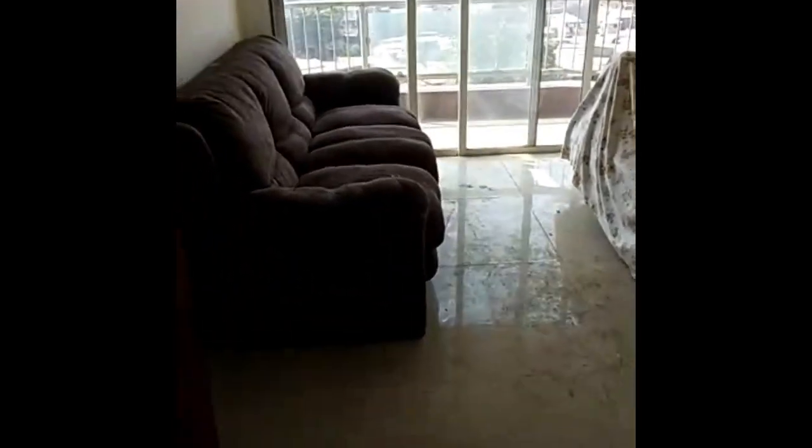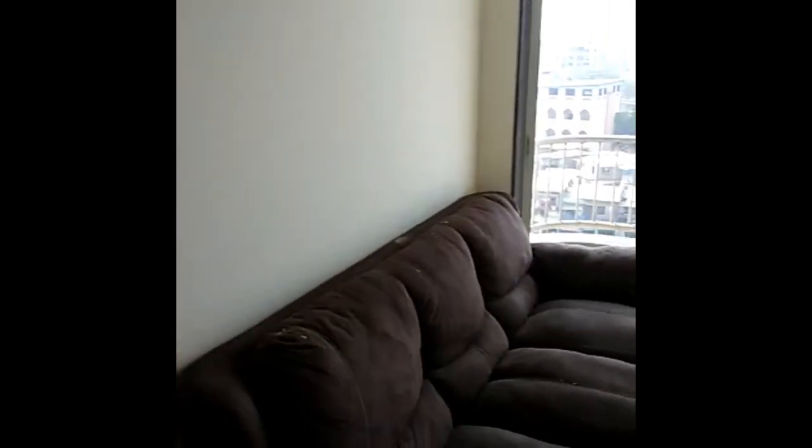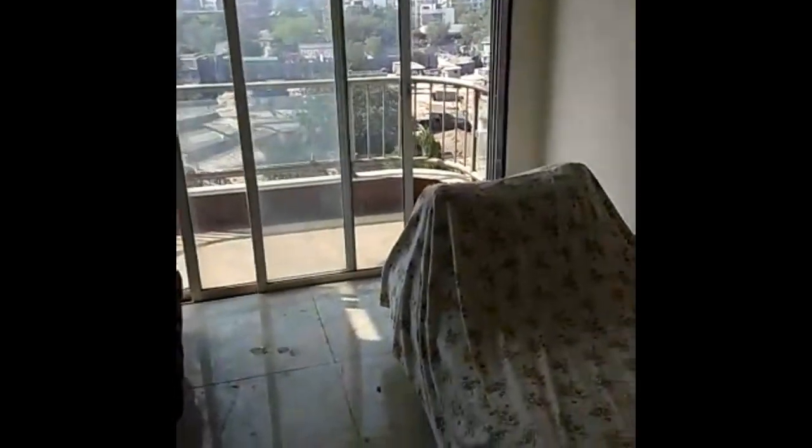Hi everyone, I am showing you a 1BHK flat with a balcony in a brand new building. This place is slightly untidy but we'll clear everything. Basically, it's an almost 500 square feet area.